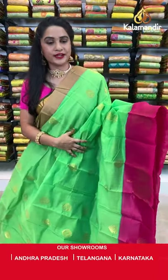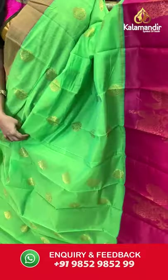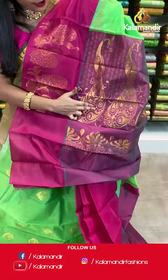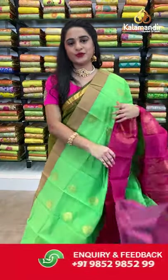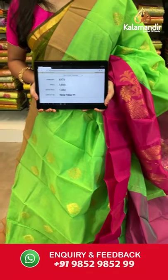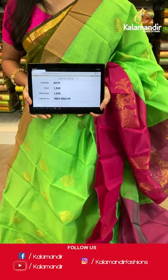Light green and pink — a very familiar combination. All over the body we have floral booties in golden zari, a contrast border with dual peacock motifs in golden zari, and a contrast pallu with very huge peacock motifs in golden zari. Paired with a contrast plain blouse with border. Saree code AV70, actual price 1500, offer price 1050 rupees. Send screenshot with code to WhatsApp 9852985299.